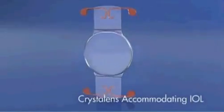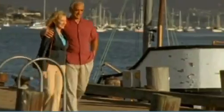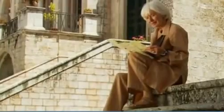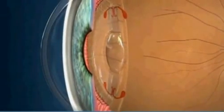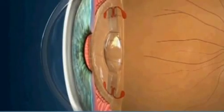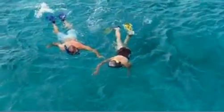You can also choose the Crystal Lens Accommodating IOL. What makes Crystal Lens unique is that it's designed to treat both your cataracts and your presbyopia. Crystal Lens is designed to work like a healthy, natural lens, flexing with your muscles to provide a continuous range of vision — so you can see near, far, and everywhere in between. In fact, Crystal Lens can reduce, even eliminate your need for glasses.